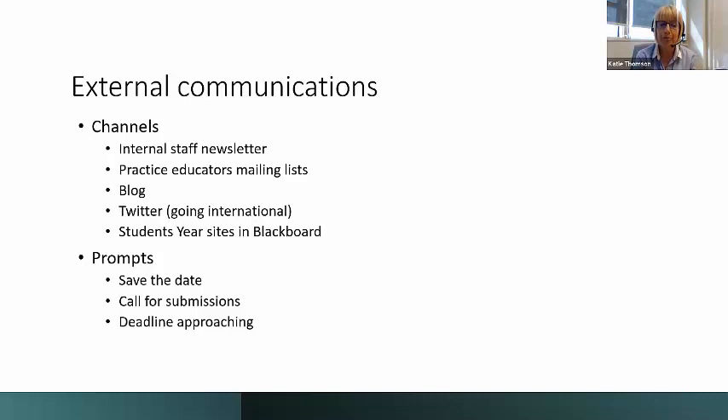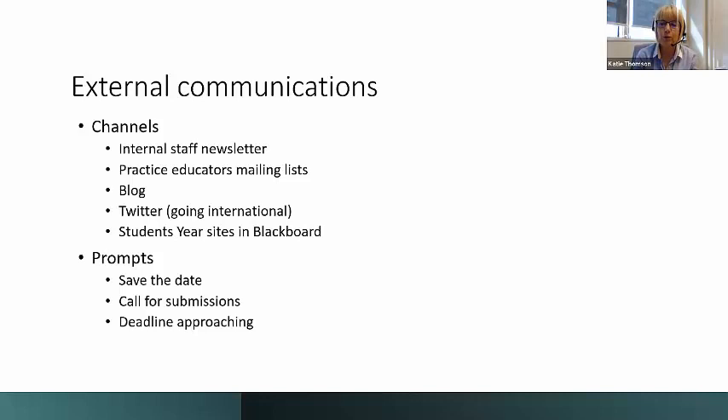We've got a GCU Occupational Therapy blog, and we wrote an article about preparing for the event and what we were going to be talking about, with links to register. We've got quite an active Twitter account and that resulted in some international reposts. Of course, we also advertised to our students on their Blackboard year sites. We used all of these channels with key prompts: a save-the-date when we launched, a call for submissions to showcase research, and deadline-approaching reminders for both submissions and registrations.